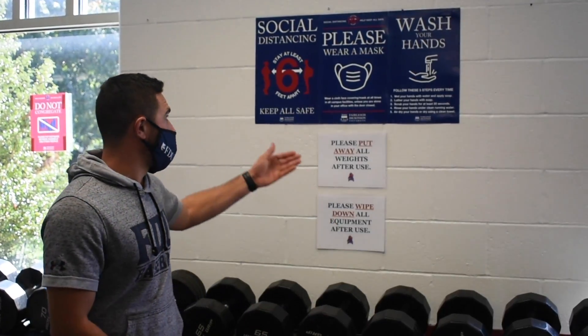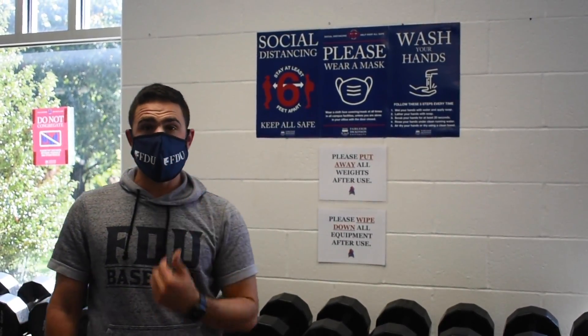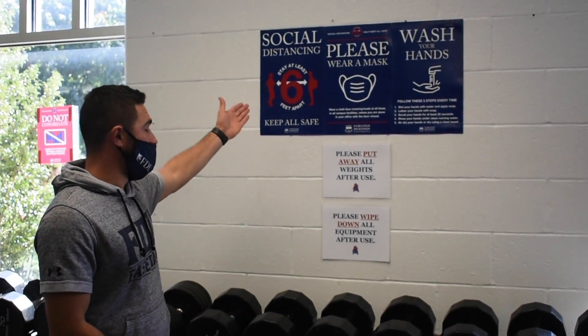Along with the signage noted before, some other signage you'll see is the need to continue to wear your mask, wash your hands, and of course, social distance. The Ferguson Recreation Center has made that easy for you by social distancing the equipment already.